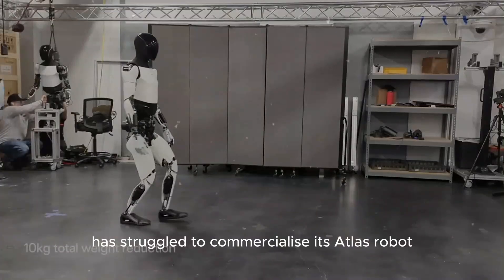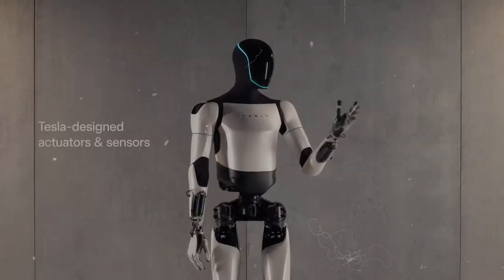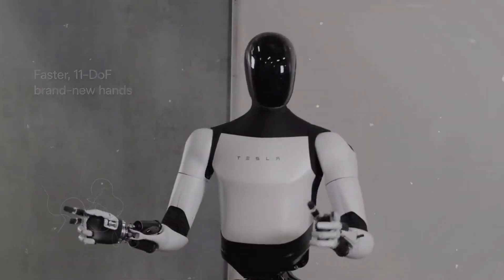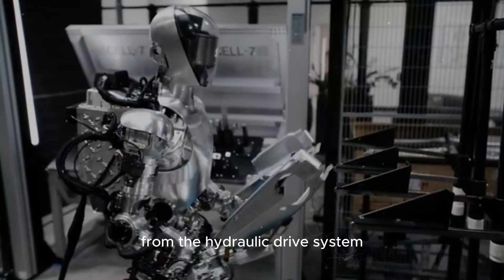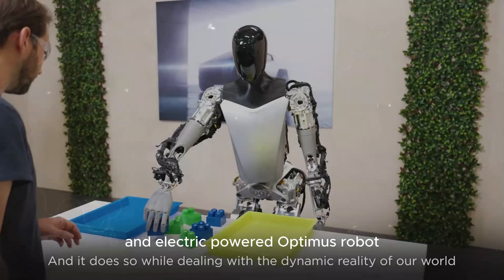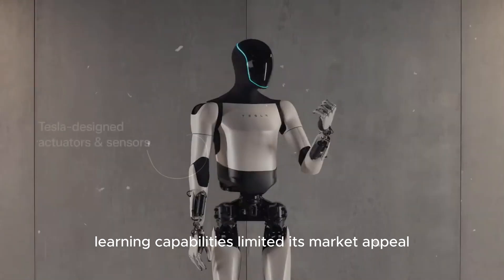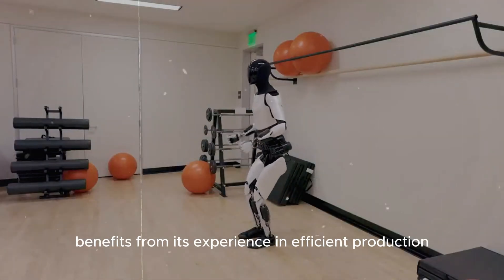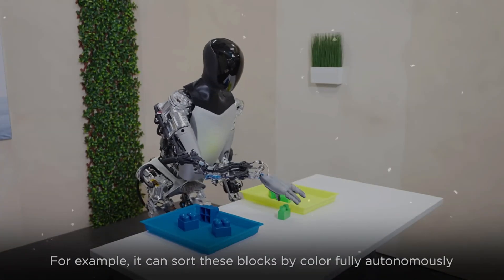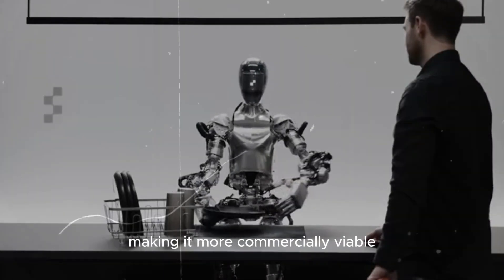Boston Dynamics has struggled to commercialize its Atlas robot due to high costs, complex hydraulic systems, and design challenges. Despite its impressive capabilities, Atlas Gen 1 was discontinued to focus on Gen 2. The high price and maintenance requirements, along with noise issues, made it difficult for Atlas to compete with Tesla's more affordable and electric-powered Optimus. Additionally, Atlas's design and lack of advanced AI learning capabilities limited its market appeal. Tesla benefits from its experience in efficient production and supply chain management, and its use of AI and neural networks in Optimus enhances its adaptability and functionality, making it more commercially viable.